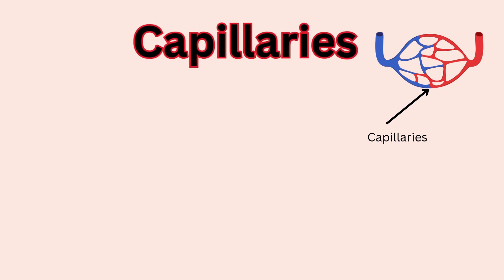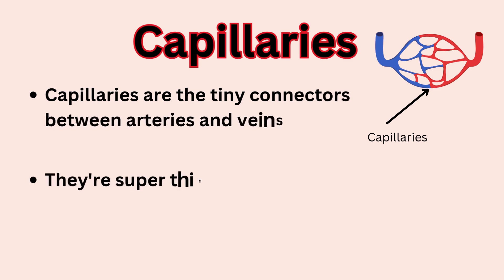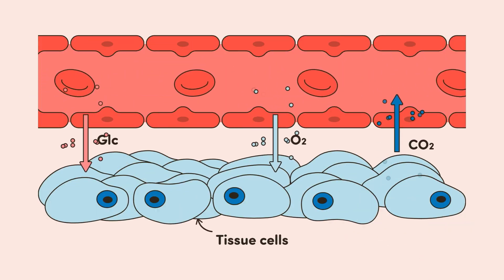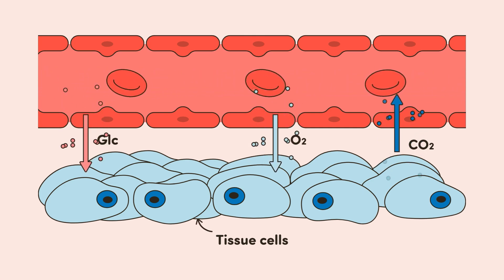Number 3: Capillaries. They are the tiny connectors between arteries and veins. They're super thin, just one cell thick, to allow easy exchange of gases, nutrients, and wastes with surrounding tissues. This is where the magic of delivery happens.